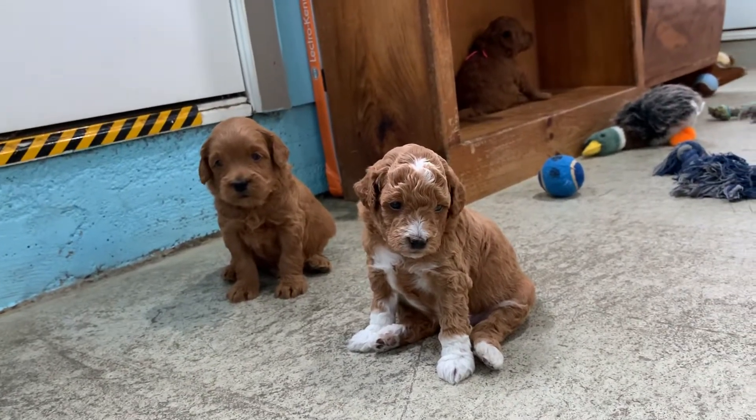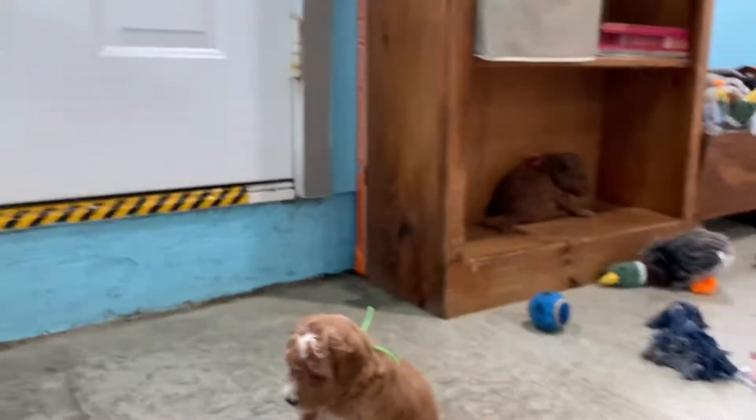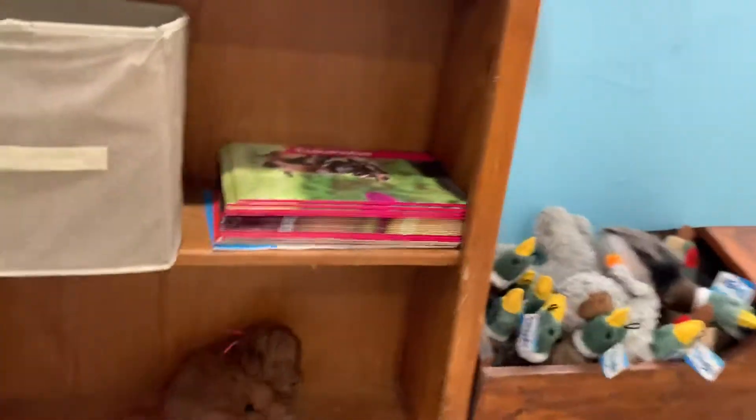They like little squeaky noises, like squeaky toys, and they like you to speak with a calm little baby voice. Puppies do respond to that better than an authoritative, rougher voice.